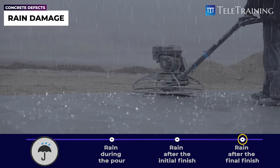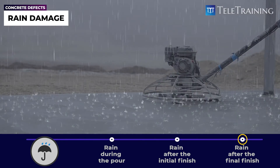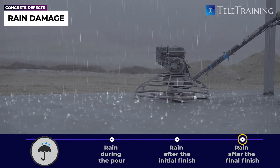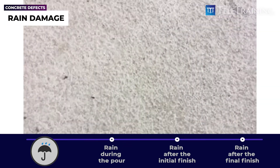Last, when it rains once the final finishing is done, the concrete surface is hard enough so it won't be washed away. However, it still can get distorted due to the weight of the drop, like this photo here.